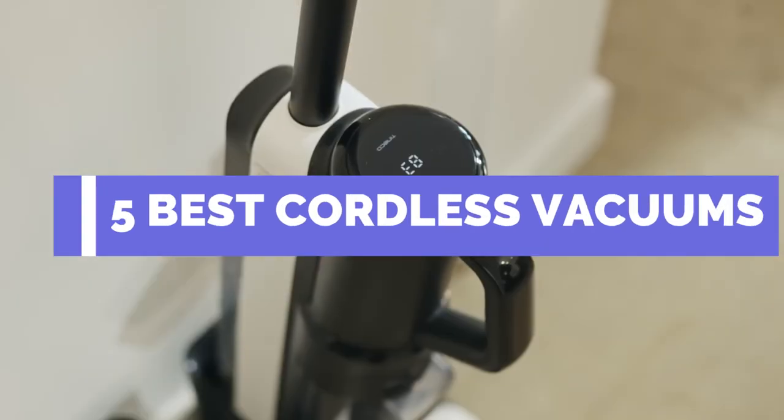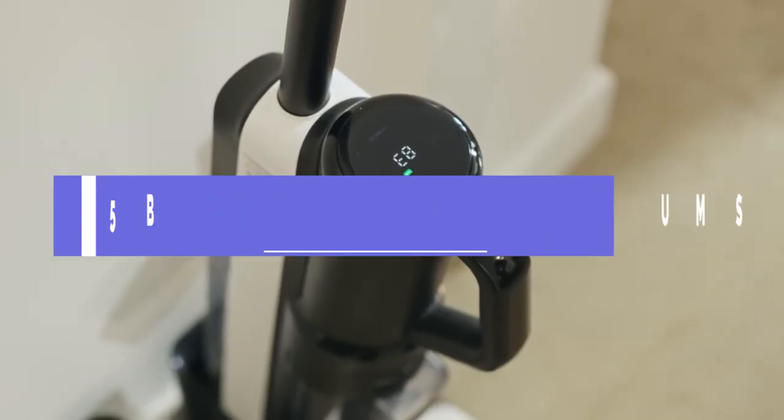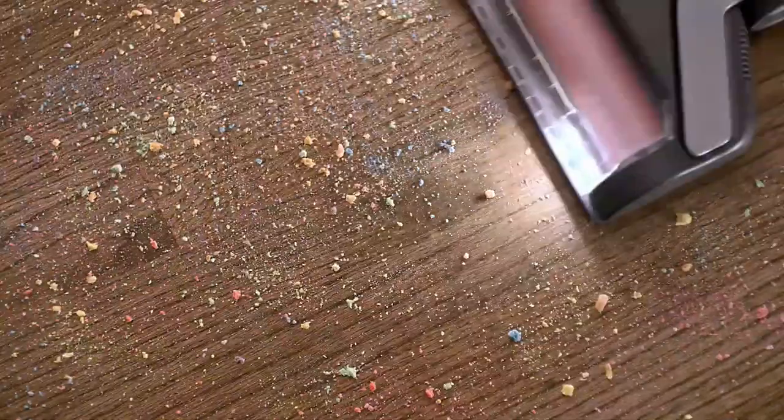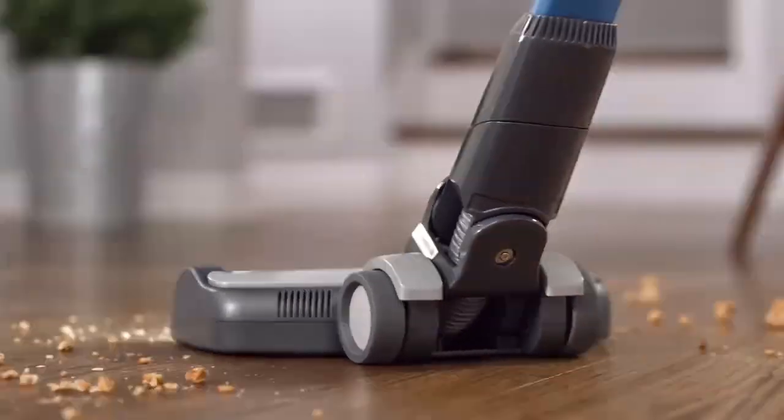Welcome to our review of the 5 Best Cordless Stick Vacuums for 2023. In today's fast-paced world, a cordless stick vacuum is an essential tool for keeping your home clean and tidy.